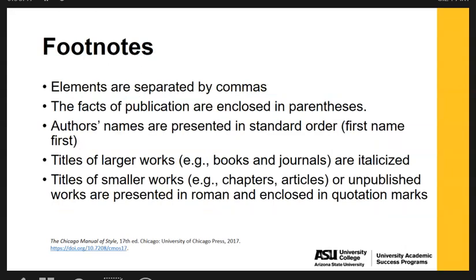When formatting footnotes, the different elements are going to be separated by commas. The facts of the publication are enclosed in parentheses. The author's names are presented in standard order, so first name first. Titles of larger works — for example, books and journals — are italicized, whereas titles of smaller works such as chapters, articles, or unpublished works are presented in Roman and enclosed in quotation marks.